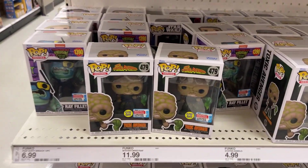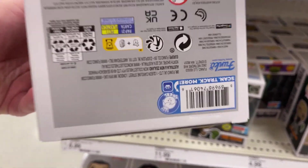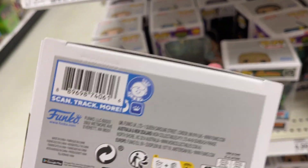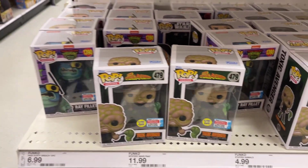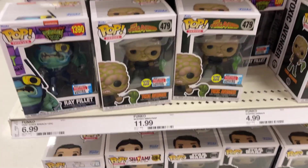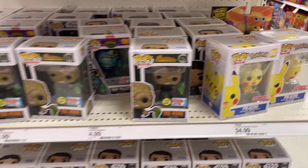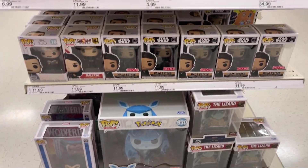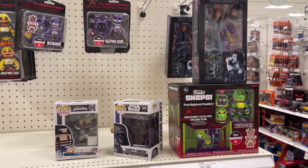There we go - somebody asked me about this Toxic Avenger. Yeah, that's how you find the guy. We also got Ray Filet. I really haven't seen these exclusives at other Targets besides our Uptown, so maybe they put them out early or maybe they put them out late - hard telling, right.